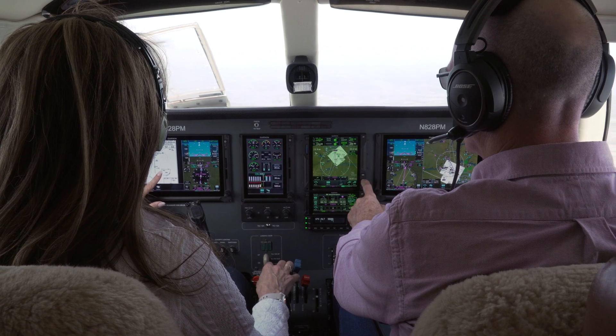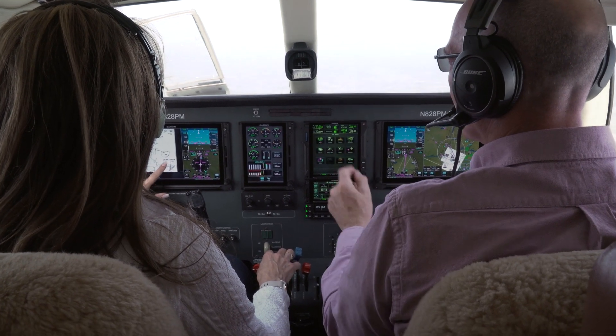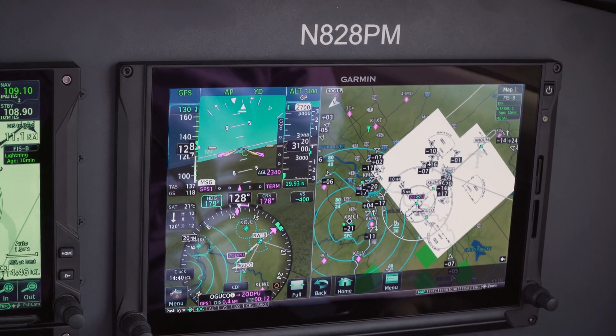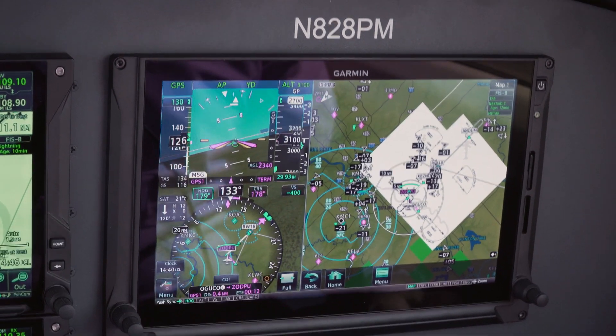Synthetic vision is another magic thing. Then the other half gives you, depending on the phase of flight — do you want safe taxi? Do you want a geo-referenced approach plate? Do you want a moving map? Do you want a dedicated traffic screen? There are all kinds of options.